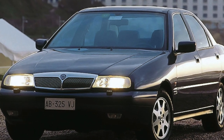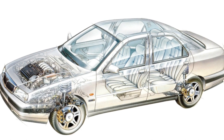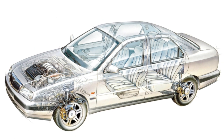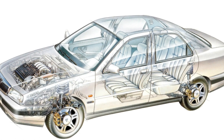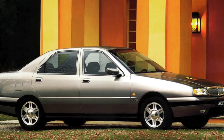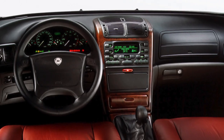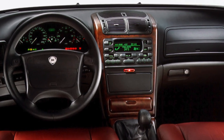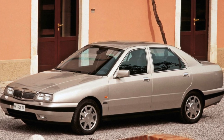The Lancia Kappa had a very decent range of engines, although this model lacked any one particularly powerful unit. Almost all Kappas found on the secondary market have a gasoline engine under the hood, although the Italians also offered a 2.4-liter diesel engine, which first produced 124 horsepower and then 136 horsepower. For a car with such an image as Lancia, this is not too much, but the huge advantage of diesel Kappas is efficiency — in the city they consume about 10–12 liters per 100 kilometers, which is more than worthy.